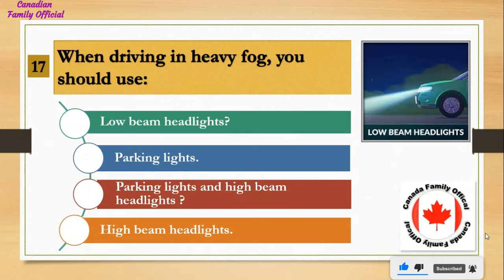When driving in heavy fog, you should use: Number 1, low beam headlights; Number 2, parking lights; Number 3, parking lights and high beam headlights; Number 4, high beam headlights. And the answer is low beam headlights.